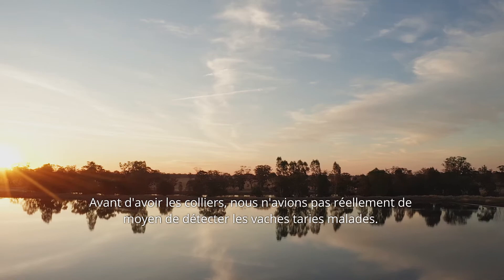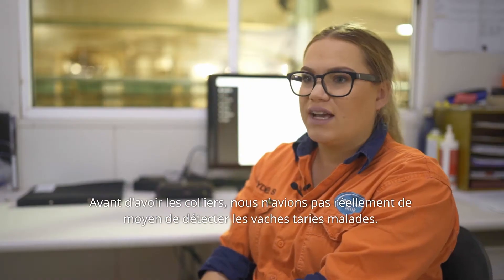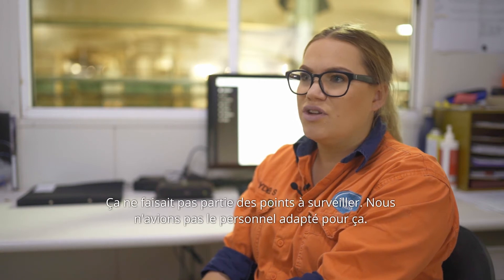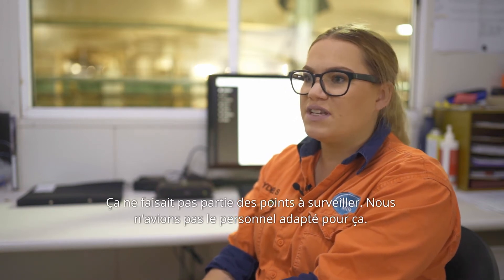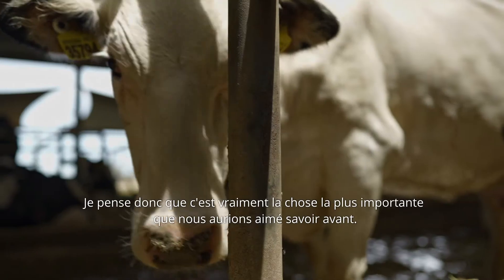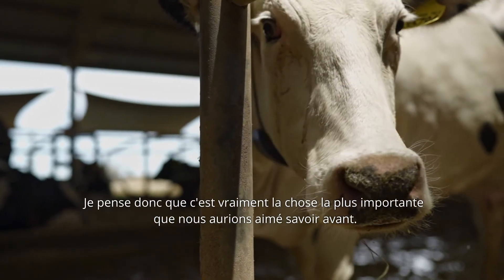Before we had the collars on our dry cows, we were never really able to pick up any sick cows — that was just not something that we monitored. We didn't have the people. That would probably be the biggest thing we wish we had known before.